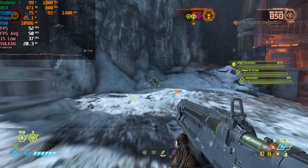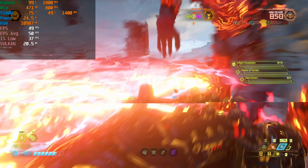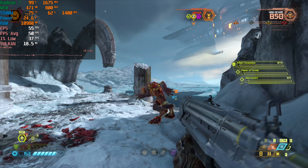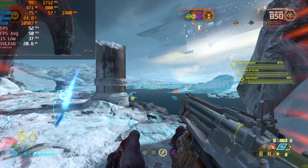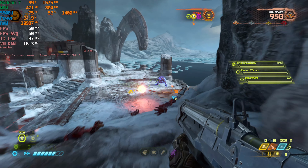I was genuinely expecting this to perform really bad considering that it wouldn't even launch with the 8GB. I thought we were pretty much just at the bleeding edge of what could even run this. But we're getting really, really good performance here. This is one of those games that really showcases how important that 16GB upgrade is.